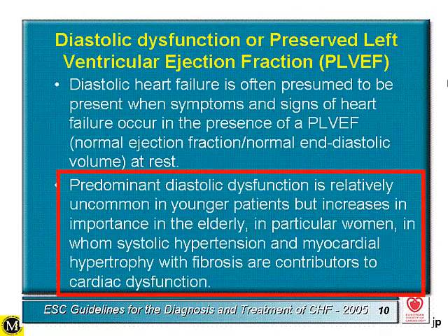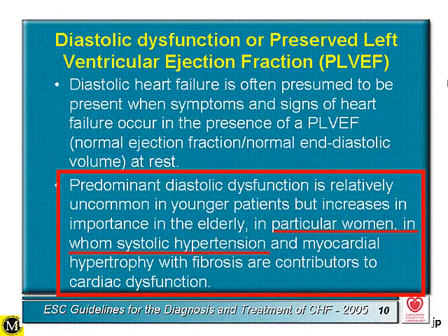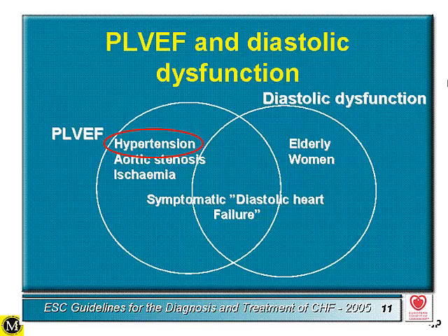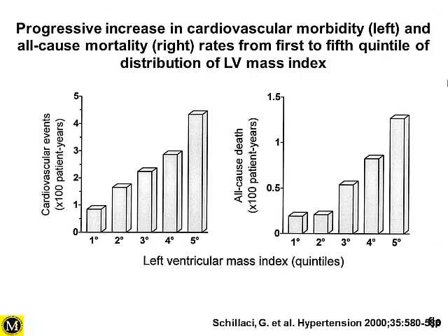These patients are becoming more and more frequent. In particular, women in whom systolic hypertension and myocardial hypertensive fibrosis are significant contributors to cardiac dysfunction. Hypertension, together with some other well-known conditions, represents a significant etiology in patients who present with so-called diastolic dysfunction or heart failure with preserved ejection fraction.